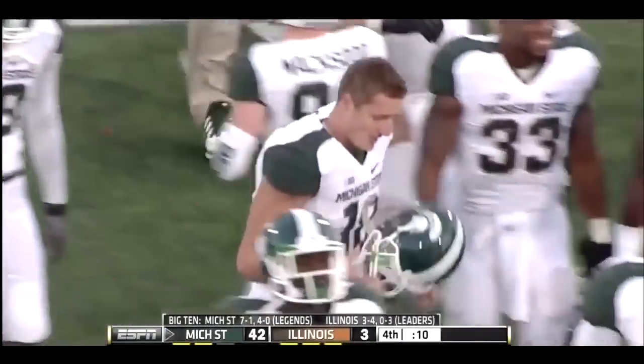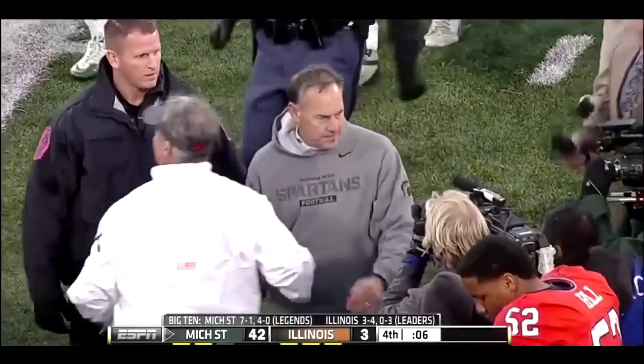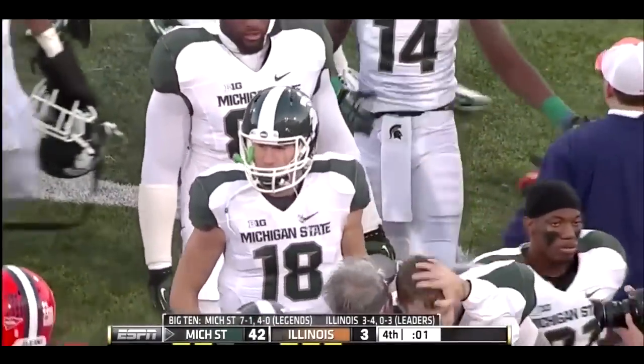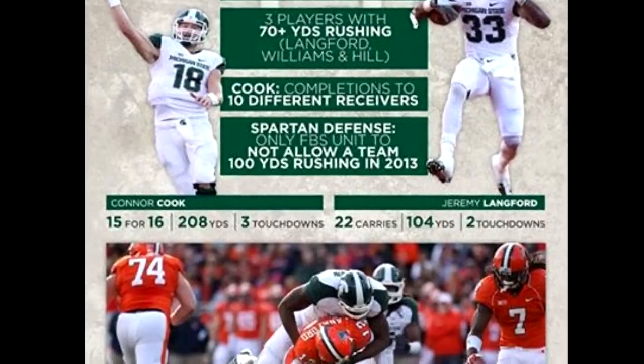That's exactly what Connor Cook and Mark D'Antonio and the Michigan State Spartans did today — about as dominant a performance as they could have hoped for. 42-3 the final. Have a great week!